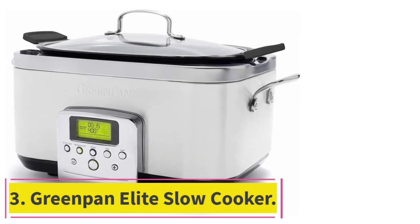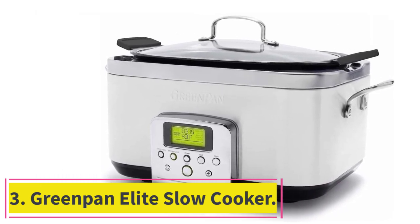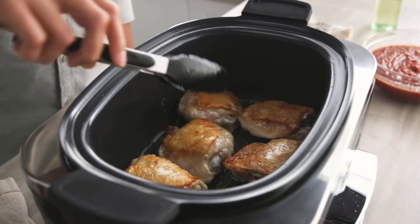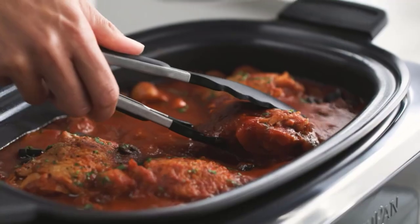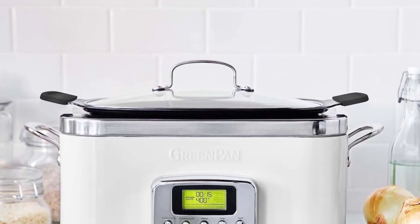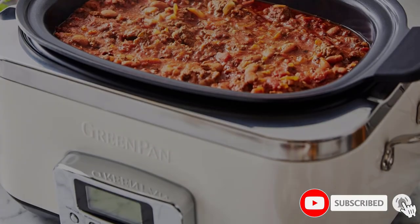At Number 3: the Green Pan Elite Slow Cooker. Let's start with the obvious — something this splurge-worthy must be beautiful, and the Green Pan Elite Slow Cooker is gorgeous. We love its sleek and minimal design, which comes in a variety of beautiful colors that might make you rethink storing it out of sight. Its well-placed handles are covered in silicone and allow you to lift the pot with ease without worrying about it being too hot to carry.